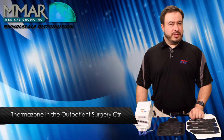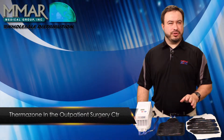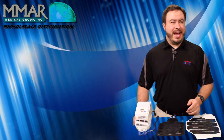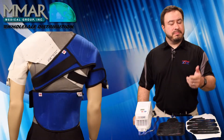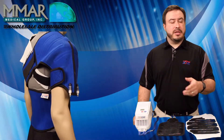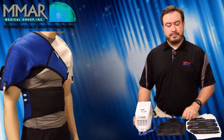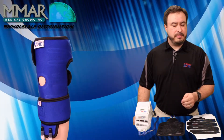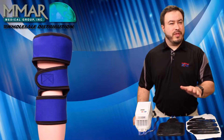Now that we've covered the first section of the orthopedic market, let's look at the second section — the outpatient surgery center, where patients have surgery and go home the same day. Many surgery centers act as their own DME, meaning they supply patients with equipment they'll need at home, such as cold therapy. Other surgery centers prefer to have local DMEs take care of their patients. Either way, the ThermoZone unit would be a nice solution. Earlier we discussed the convenience for nursing staff within the hospital; now let's talk about the convenience for the patient when they go home.